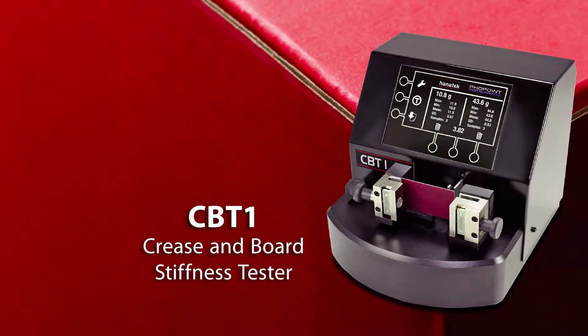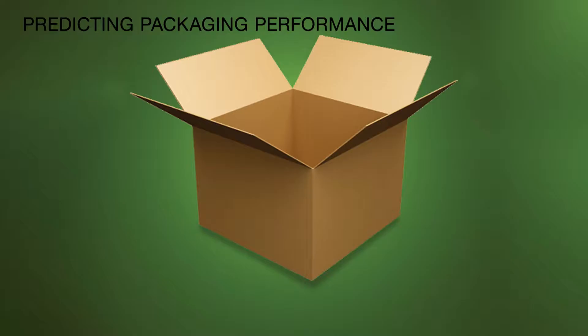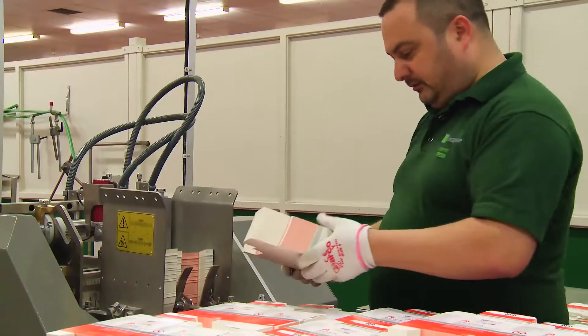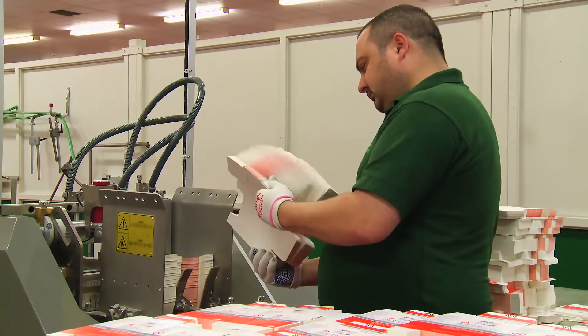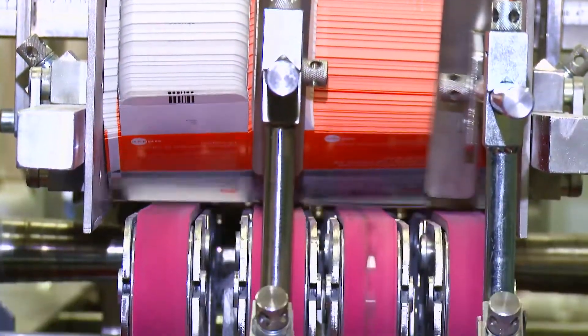The Hanatec CBT1 Crease and Board Stiffness Tester predicts packing performance by measuring board stiffness and crease recovery. The CBT1 assists in predicting the runnability of a sample board or finished carton before committing valuable materials or machine time. Board stiffness and crease recovery are key characteristics that affect the running performance of cartons on high-speed packaging machines.